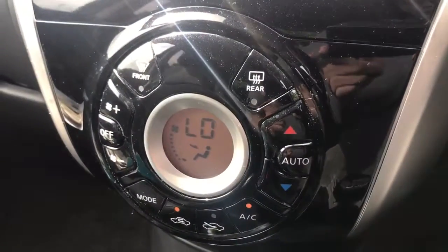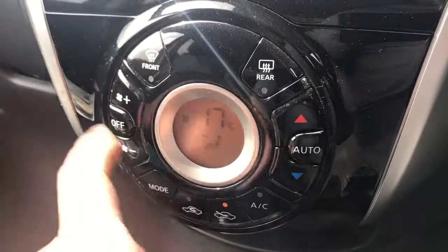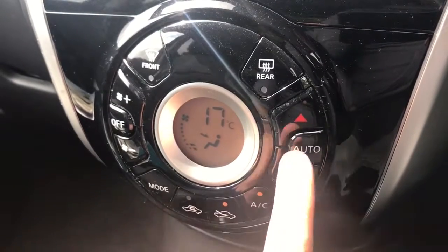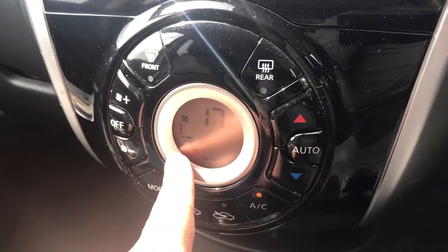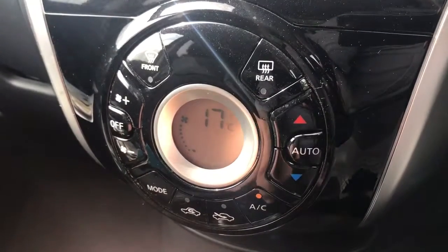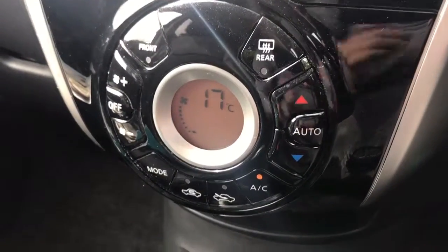Below that we have the climate control, so you can adjust the temperature and fan speed up and down from here. When you're happy with those settings, hit that button to turn the air conditioning on, or hit auto and the car will maintain 17 degrees by taking control of the fan speed itself. You can override that fan speed at any point in time to put it back onto your own air conditioning rather than the automatic one.